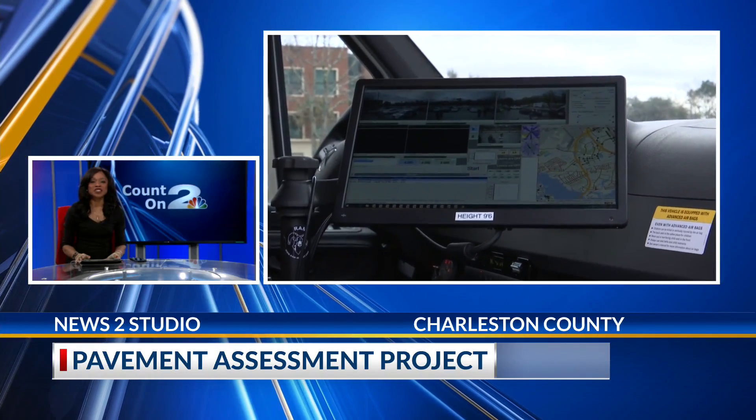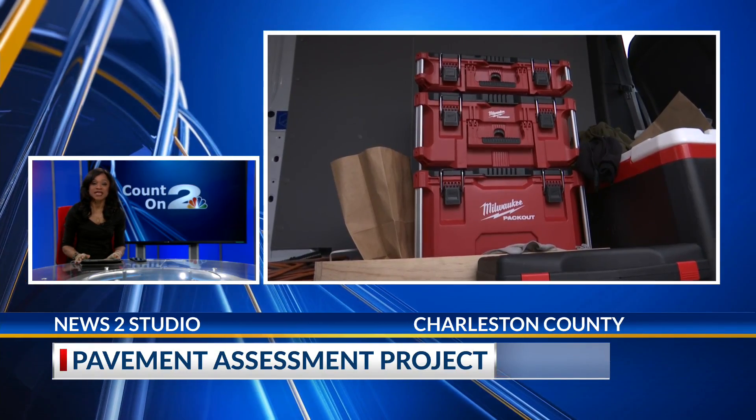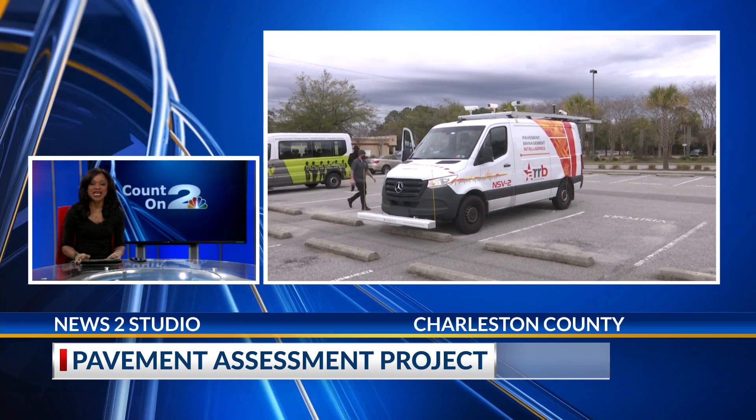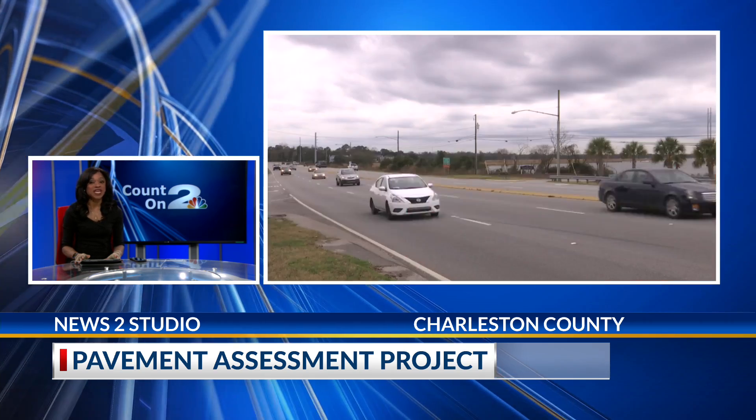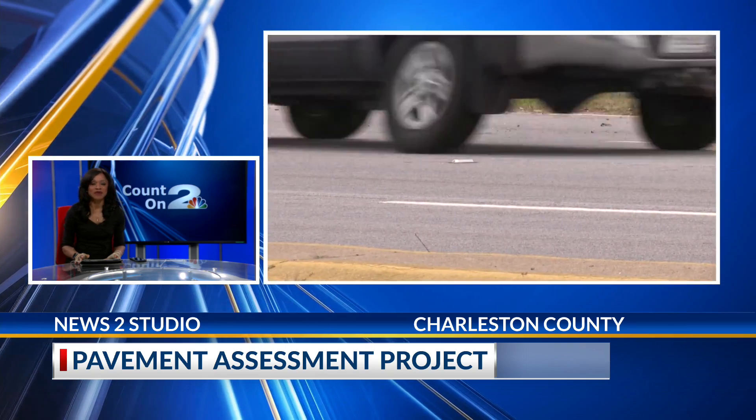Charleston County officials are working to address deteriorating roads across the county. It's a problem some say has become a major concern, and now leaders are teaming up to survey county roads using a new tool. News 2's Riley Benson saw it firsthand.